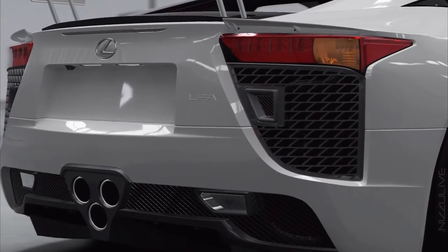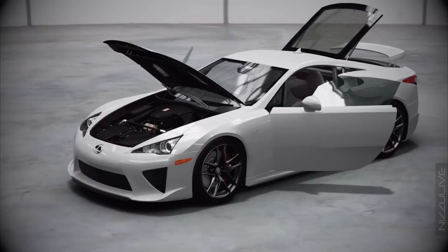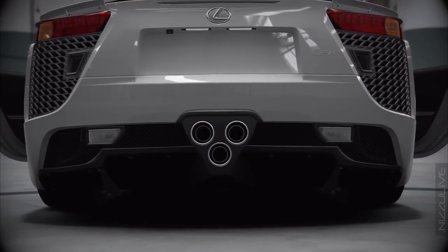Lexus turned to Yamaha's musical instrument division for acoustic tuning. The resulting F1-inspired sound of the V10 is as finely crafted as the engine itself.